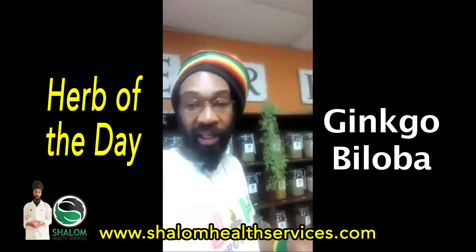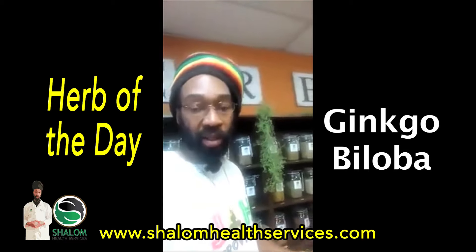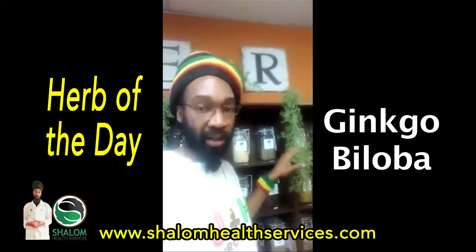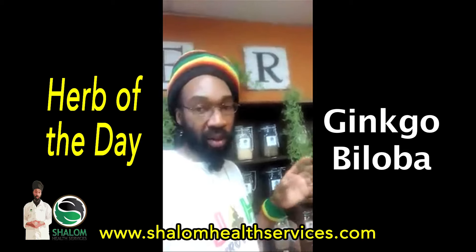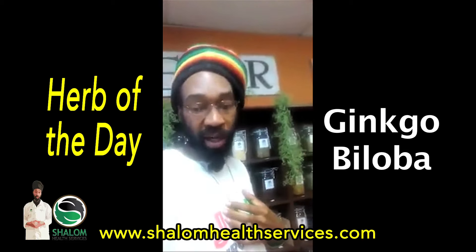Today's herb of the day, we are speaking of Ginkgo — Ginkgo Biloba. It's very well known in traditional Chinese medicine and the Ayurvedic tradition, but we need to learn about it more over here in the Western Hemisphere, and that's what I'm here to show you guys.